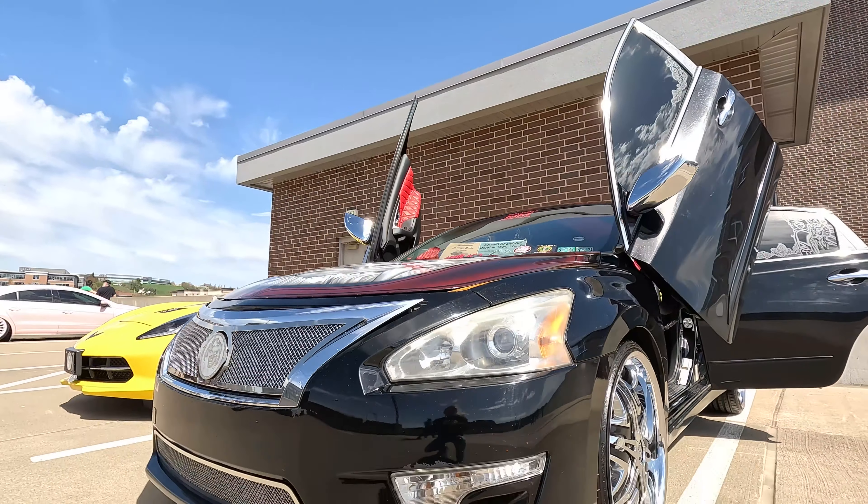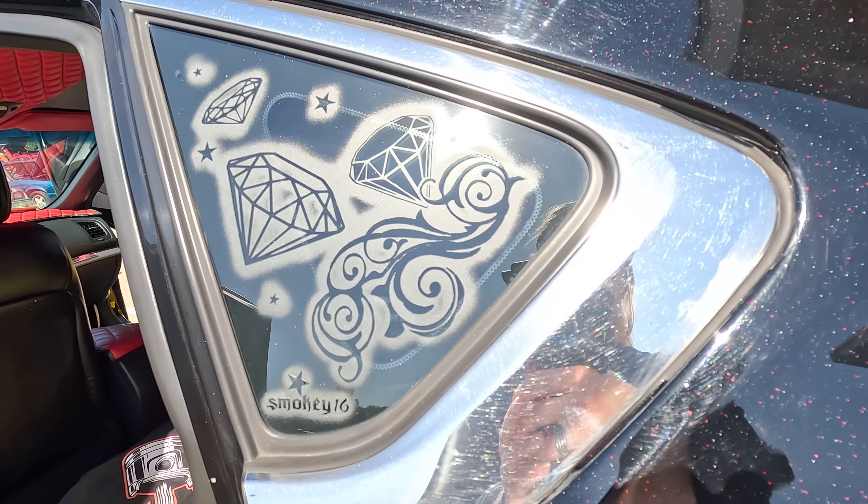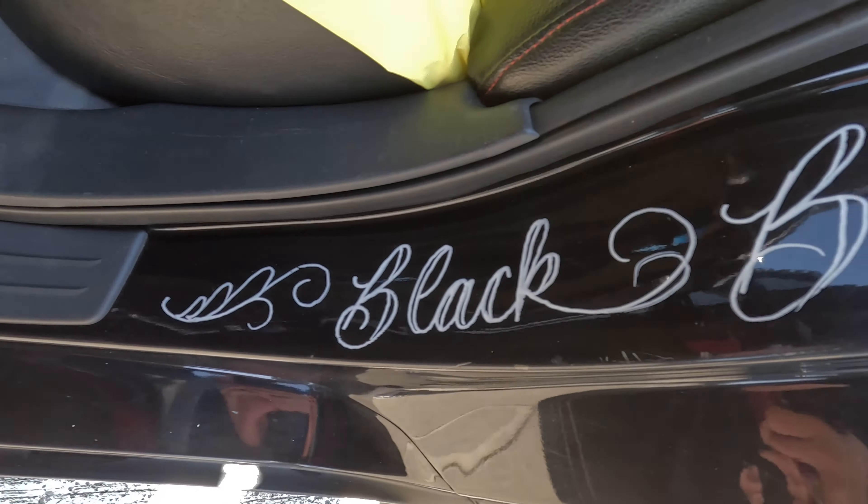Hey, what's up guys? We're back here at opening day of Steel City Cars and Nets 2024. We've got Henry with a really sweet 2015 Nissan Altima. The artwork on this thing is crazy.